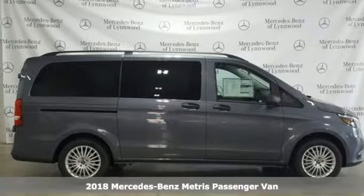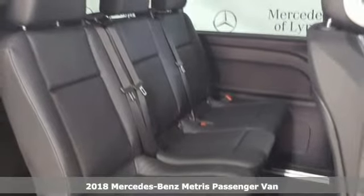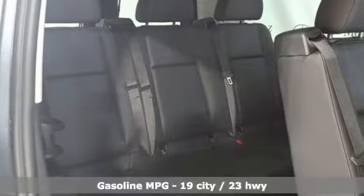Here's a new 2018 Mercedes-Benz Metris Passenger Van. When you need efficiency, reliability and customizability to be more than just a perk, you need this Metris.